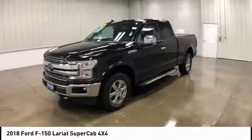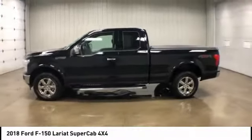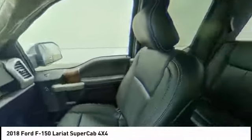Anti-lock braking system, stability control, traction control, steering wheel audio controls, keyless entry, backup camera, power passenger seat, Bluetooth, leather-wrapped steering wheel, driver airbag.